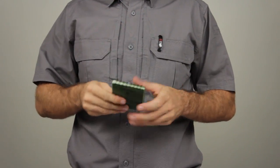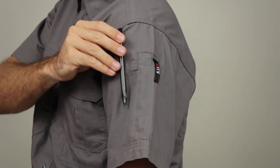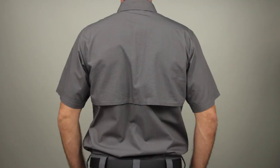The Short Sleeve Tactical Shirt comes with our 5.11 hidden document pocket to provide access to concealed gear. Our traditional 5.11 pin pockets at the left sleeve offer quick convenience, and an integrated cape back dry lex cooling system keeps you dry and comfortable.